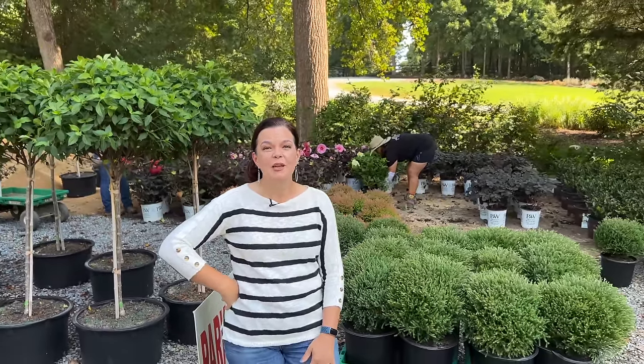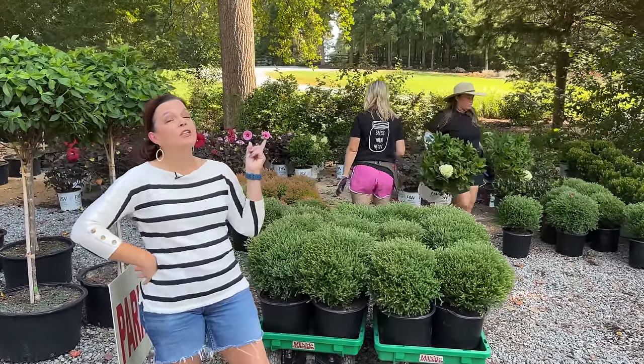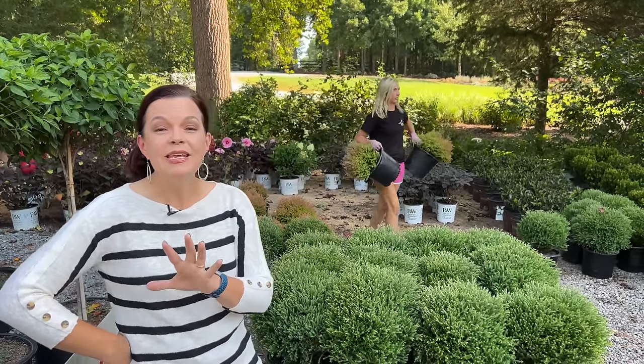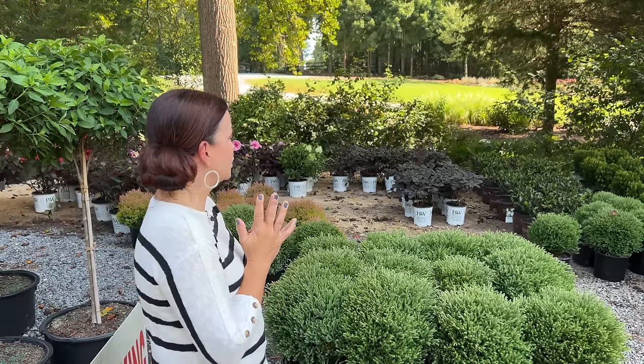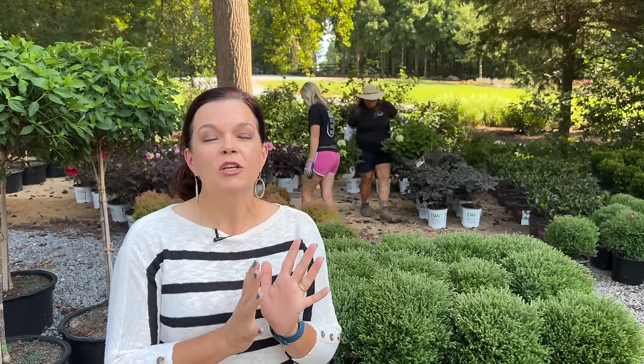Hey friends, welcome to this week's nursery tour. We just got a gorgeous delivery of shrubs and perennials from our friends at Panoramic Farms here in North Carolina. We actually got another delivery yesterday from another fellow North Carolina company, so we have great shrubs, trees, and perennials to share with you — of course beautiful fall annuals. There is a lot to cover and all of our people are working super hard to get all of this sorted and put out onto the lot for you.